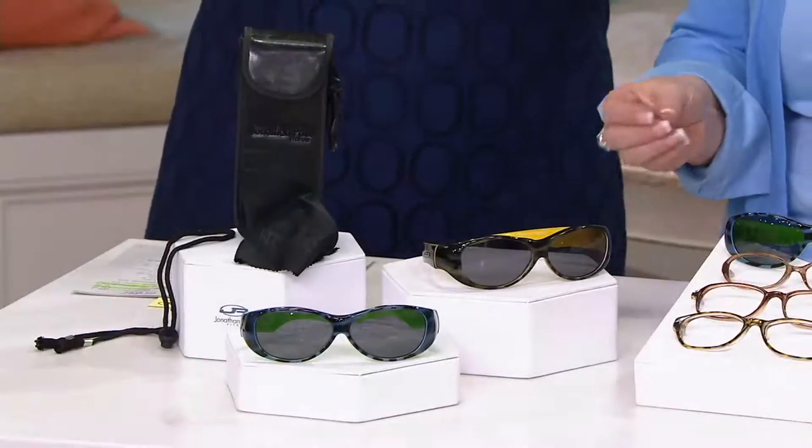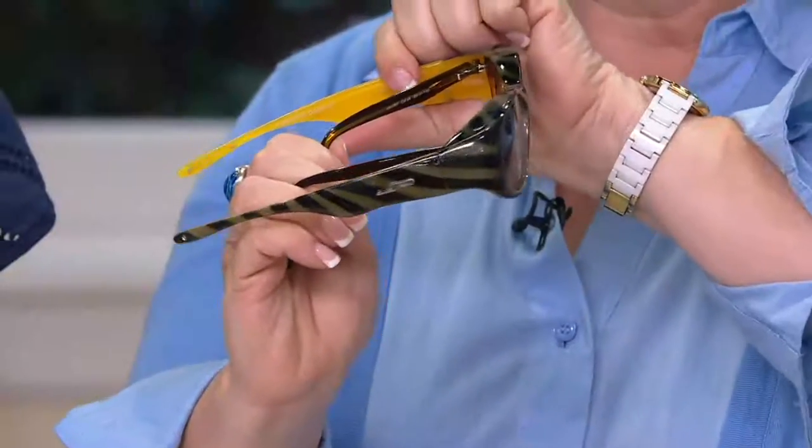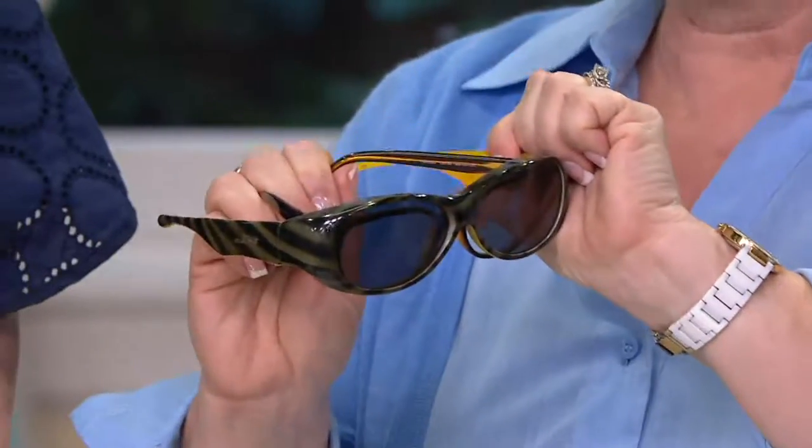Jonathan Paul is a designer for the optical industry, so you know you're getting the quality that your doctor wants for protection. Not only are these frames beautiful, they're made of crystallized nylon, which means they're very lightweight — and that's what designers always use when they make their glasses. You'll see that they kind of just float on top of your glasses.